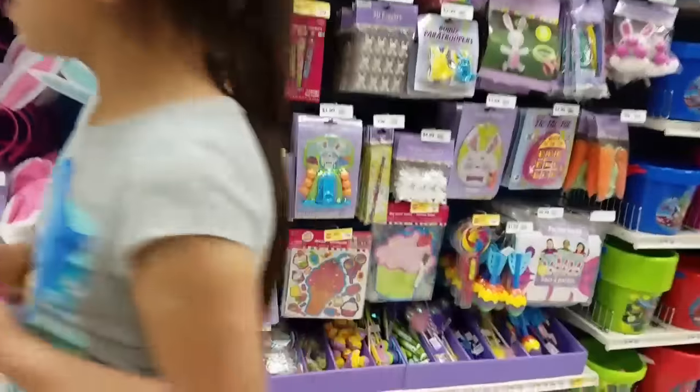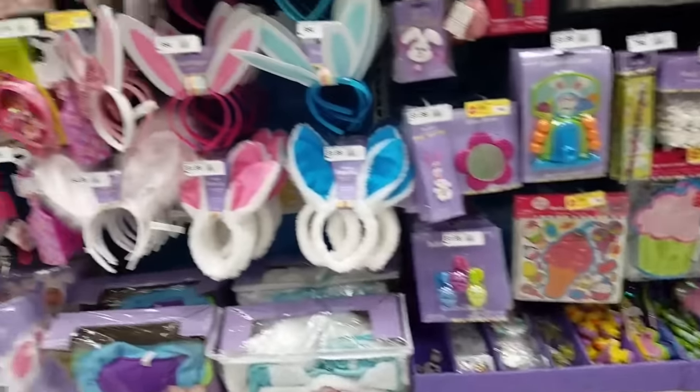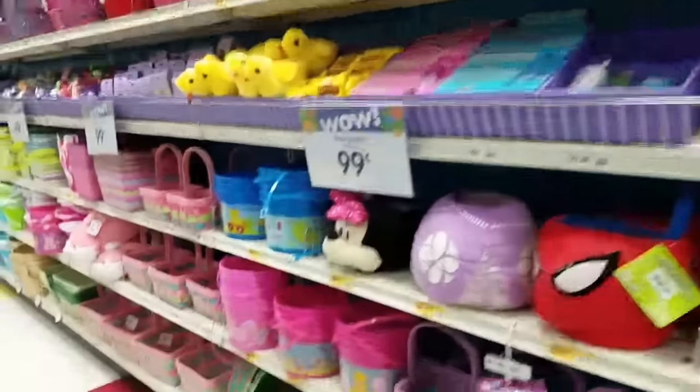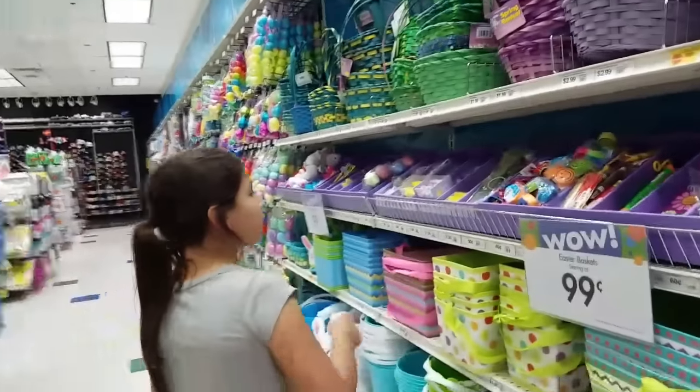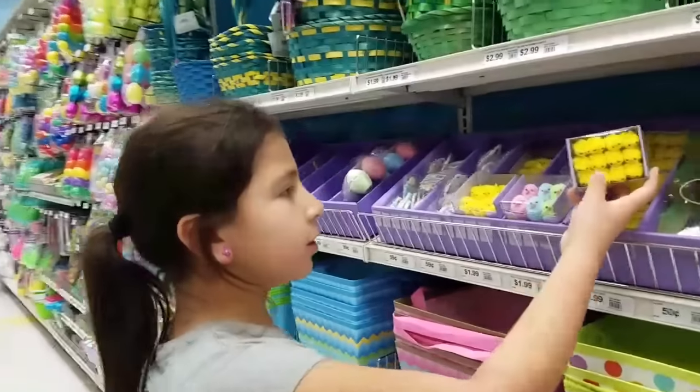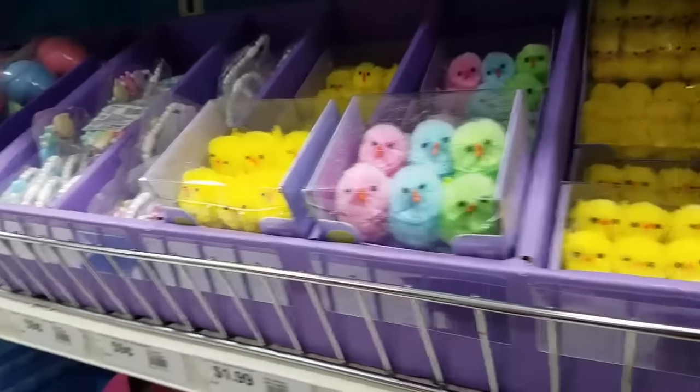Now we're in the Easter stuff and we're going to be looking to see if they have any Easter slime here. Look at these little mini chickens — they're so cute, they're like in a little box. Those are adorable.